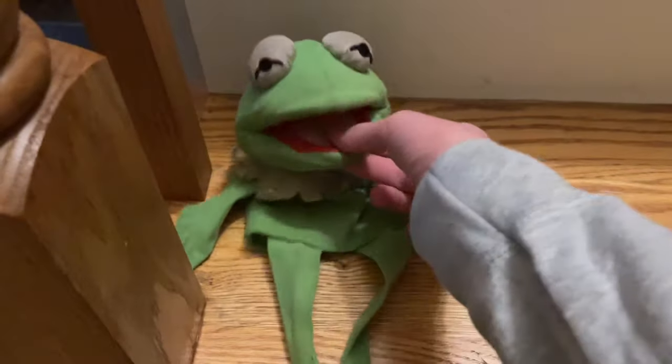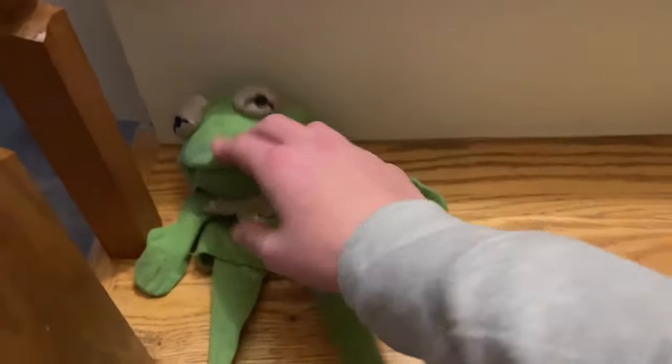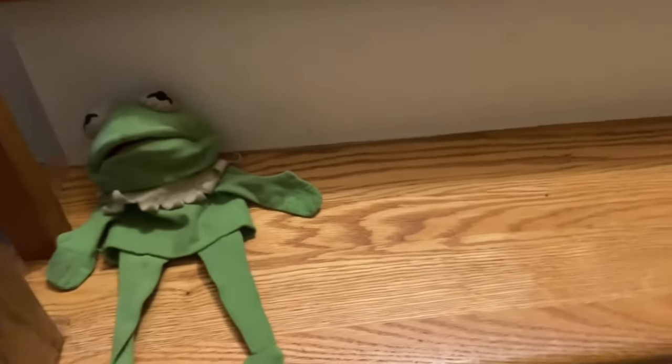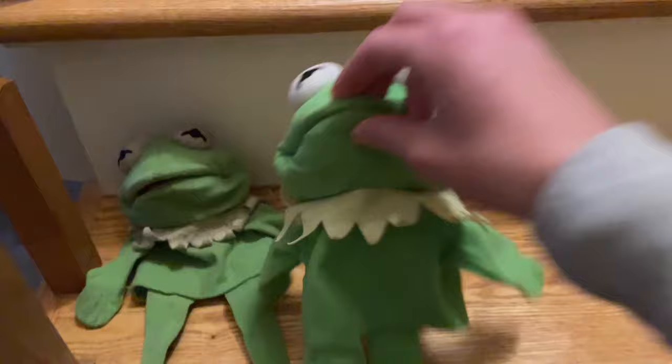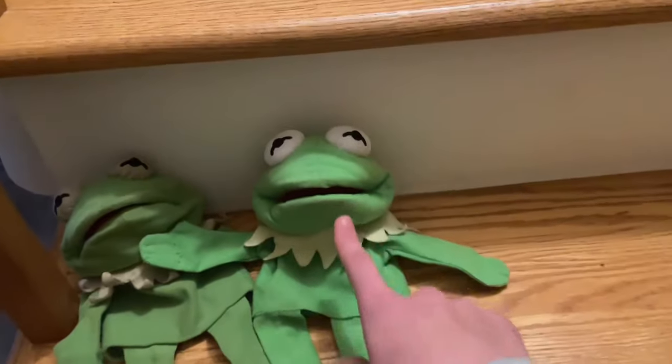First we start off with Kermit. Here's the knockoff of the Albergy Kermit puppet — this was actually my first Kermit puppet ever, and my first puppet ever, so it's also my first Muppet character ever. Over here we have another knockoff of the Albergy Kermit puppet; I got this one this year to replace that one.